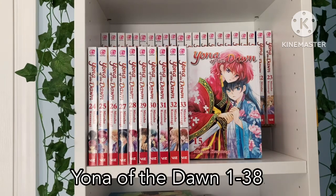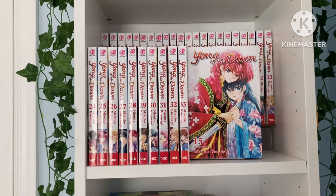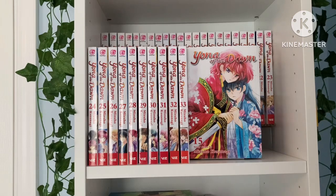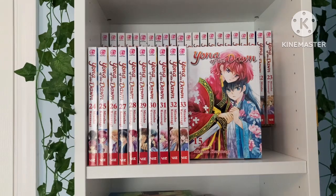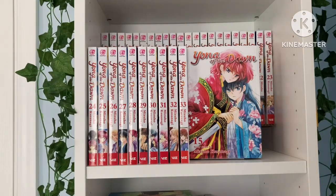On the second shelf we have Yona of the Dawn, which is my all-time favorite series and the longest series I own — it currently has 38 volumes in English. I'm completely caught up with the Japanese releases every month because I love it so much. It was the first very long series I ever read when getting into manga and it blew me away. It took about a year to collect all the volumes since earlier ones took a long time to get back in stock. This series really has something for everybody: action, comedy, adventure, political fantasy — it has a lot of heart.